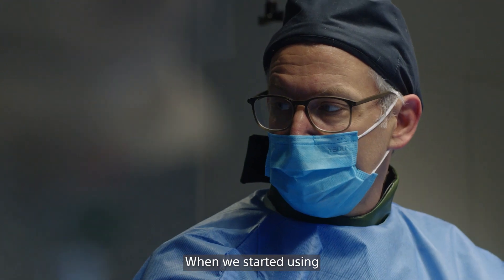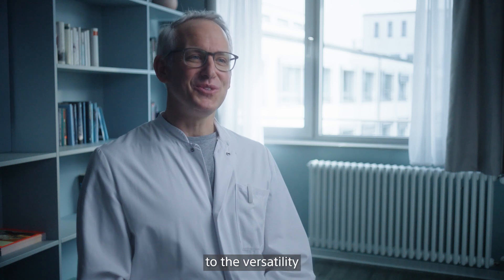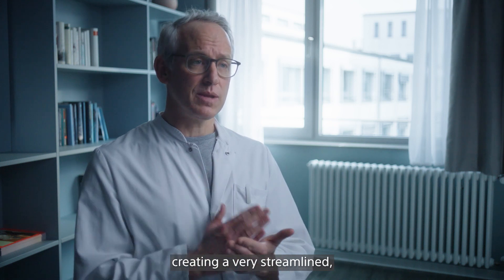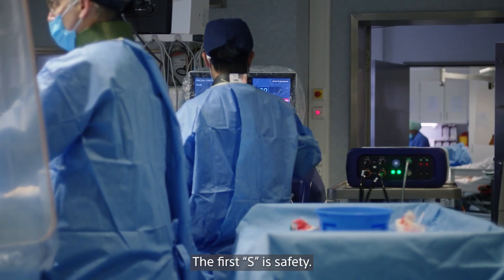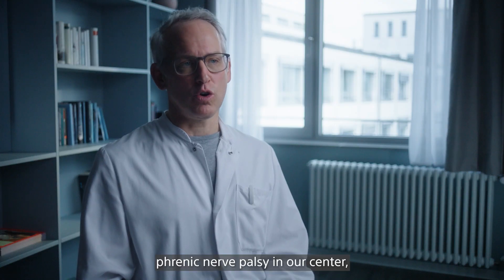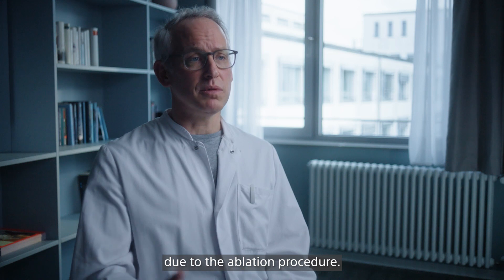When we started using the FairWave catheter for PFA ablation, we had the idea of adapting to the versatility and simplicity of the catheter, creating a very streamlined, very straightforward procedure. We called it 5S. The first S is safety — safety is the most important factor. We haven't seen a single permanent phrenic nerve palsy in our center, and we haven't seen a single lesion in the esophagus due to the ablation procedure.